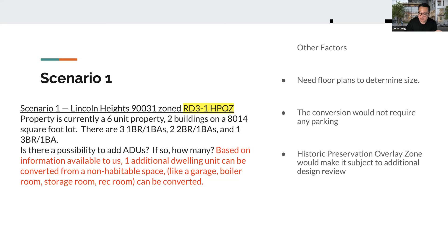This is an example of why zoning is so important for understanding ADU potential. ADU law, state-adopted, is strong — it somewhat disallows cities from limiting ADU potential. But you still have to look at the inherent zoning. This property is zoned RD3-1 HPOZ. These are important: RD is not R3, and HPOZ means it's historic. Given both of those factors, we determined that you can build one additional dwelling unit, but it must be converted from non-habitable space — like a garage, boiler room, storage room, or rec room.